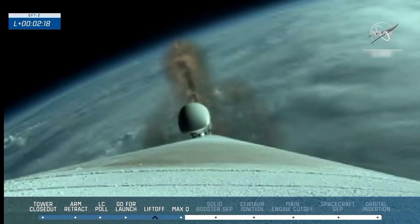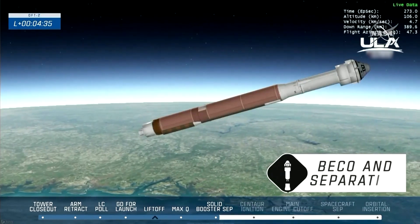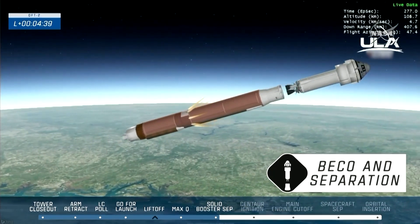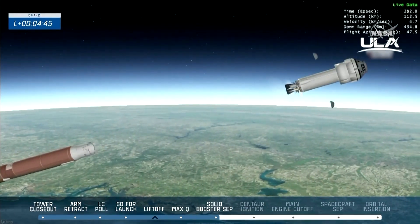But the capsule's flight to orbit this time around was not without a hitch. Two of the 12 on-board thrusters failed during the Starliner's 45-second orbital insertion maneuver, according to NASA. Officials said a backup thruster kicked in and that the malfunction should not prevent the spacecraft from returning safely to Earth.